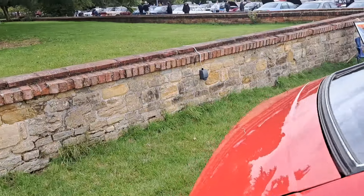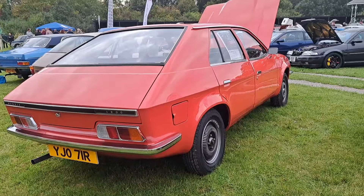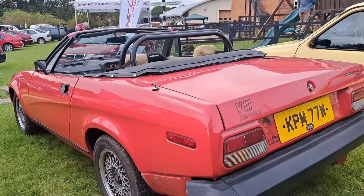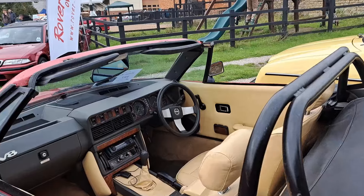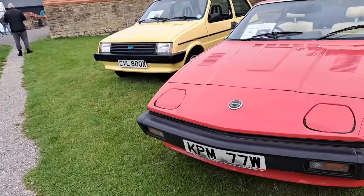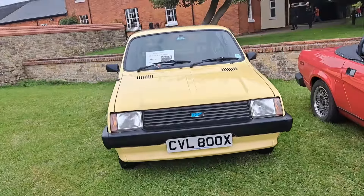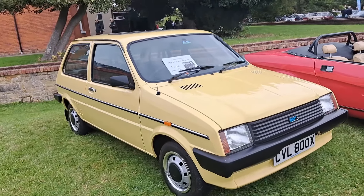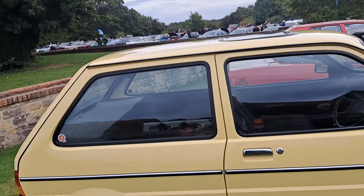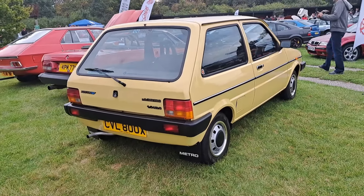And then a real rarity — this is a pre-production Morris 1800. It's what became the Princess after September 1975. When this design was originally launched in March '75 there were three versions available: Austin, Morris and Wolseley. This is the Morris version, made in 1974 — I think this is Blaze Red. The car wasn't actually registered until 1977 for bizarre reasons. 1800, more basic spec but in really nice condition — it's been fully restored. Then a Triumph TR7 with the V8 engine — TR7 V8 rather than a TR8. This is a late Canley-built car because of the boot lock, would have been made in 1980, '80-81 plate.